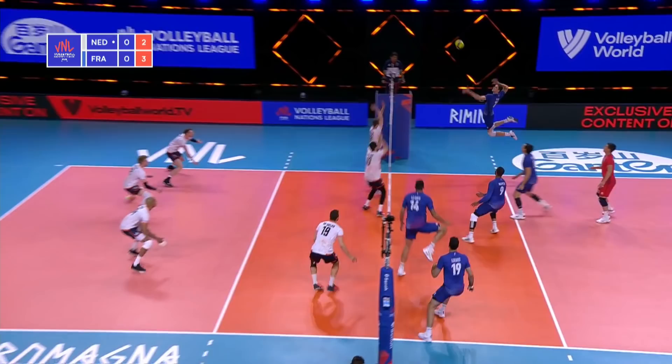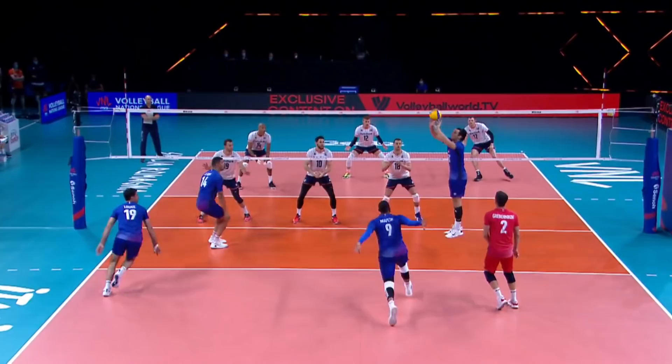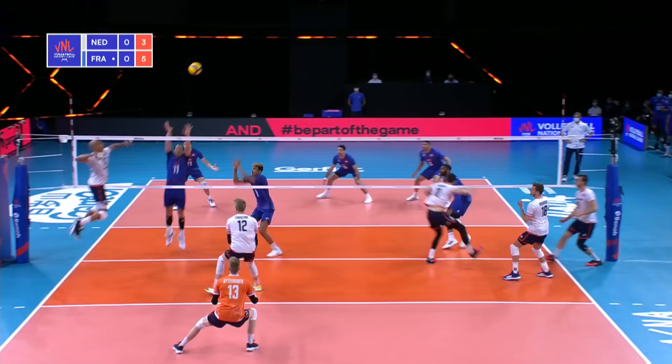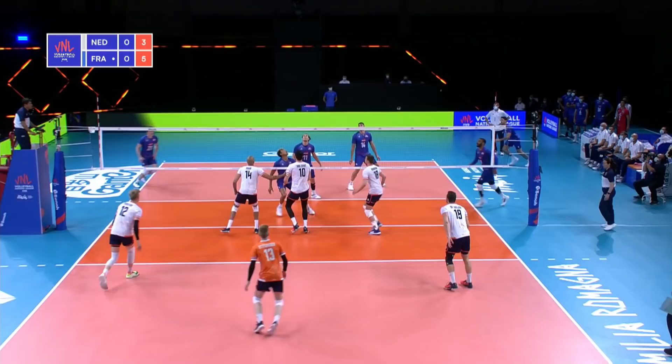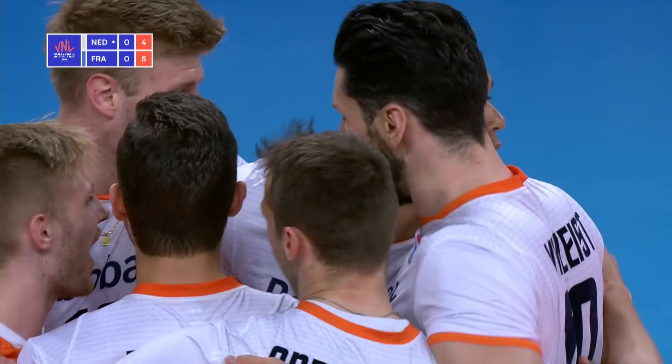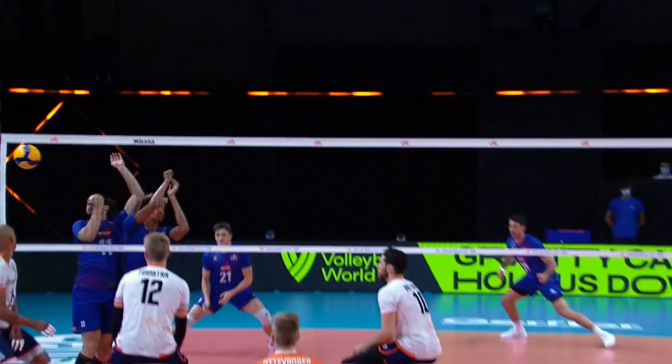A lug down the line. Middle, right side and outside. Tight pass, but the setter handles it. A tight ball — Shinese pokes it over. And Namir just hung up there in the air, hanging and chips it back off the block.